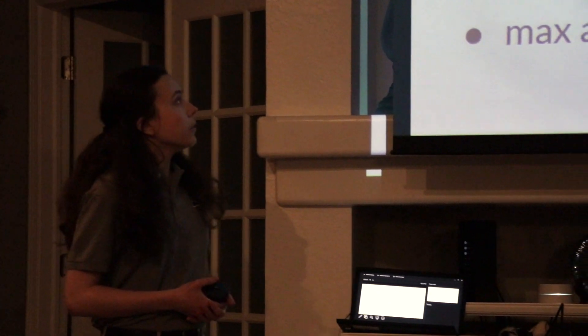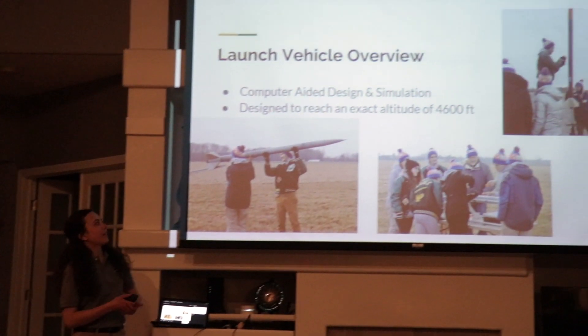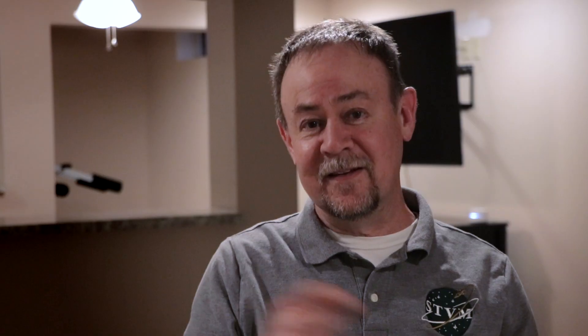They've impressed me from day one. What impresses me the most about them is how quickly they learn. I sleep better at night as an older person knowing that these kids are coming along behind me, and they're going to make the world a better place.